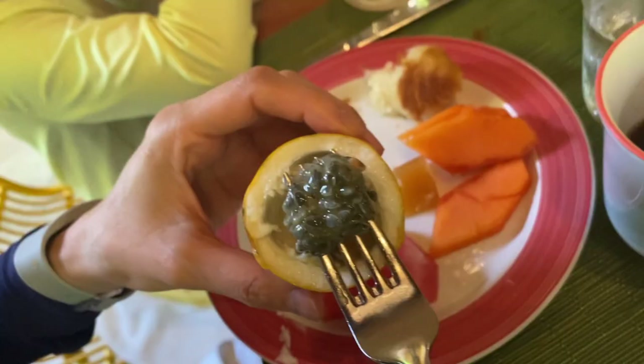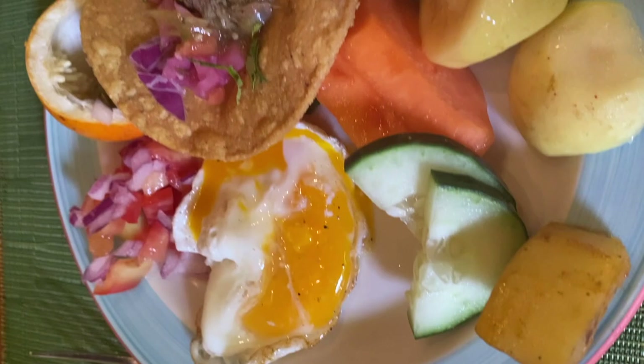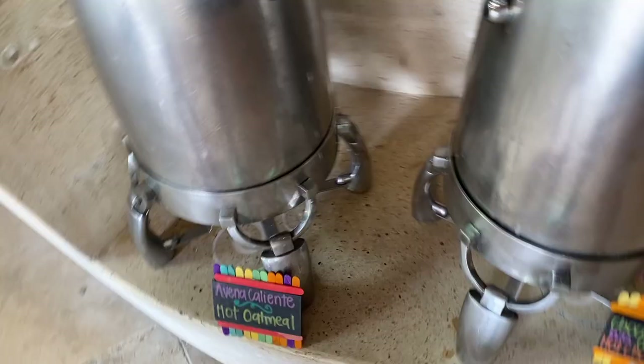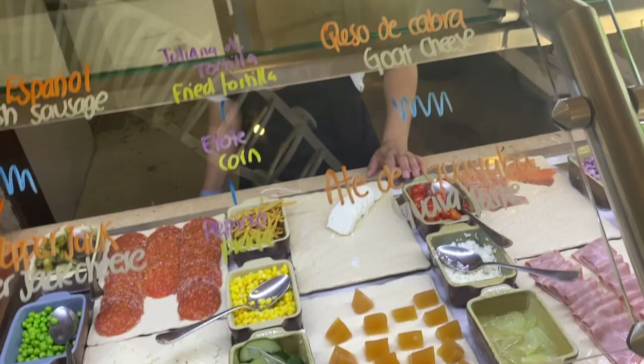They also had an omelet station and a nice pastry selection — we liked these heart palmiers. Here is what I would typically get: a big plate of fruit and a taco or two, plus the Mexican coffee that they have at El Mercado and most places. It's just not laid out as fancy as it is at El Mercado.